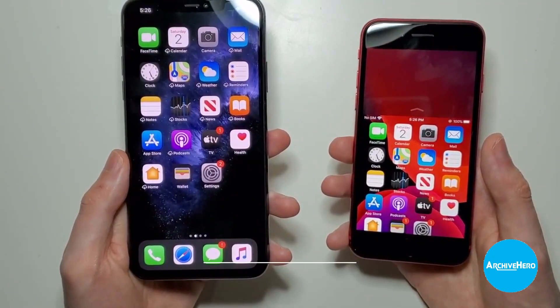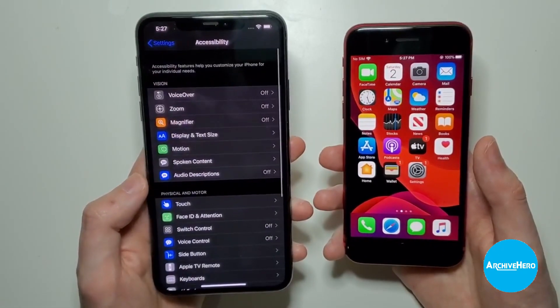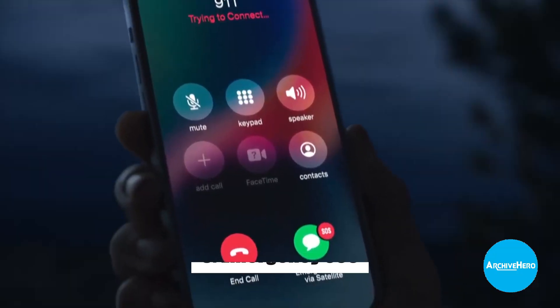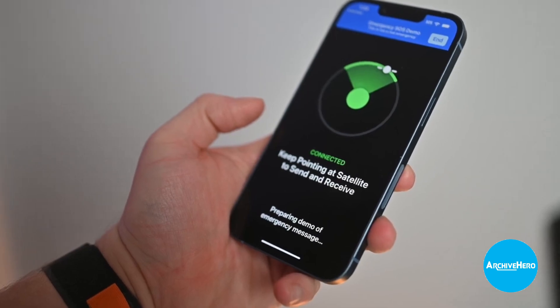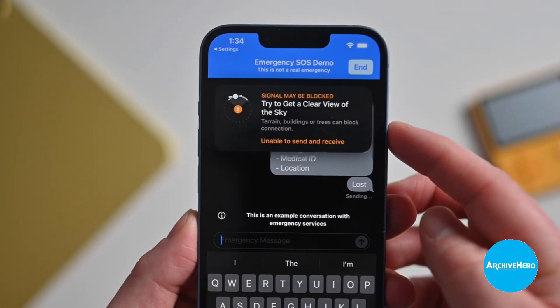2. Reachability: A feature that allows users to access the top of the screen by double-tapping the Home button and dragging the top of the screen down. 3. Emergency SOS: A feature that allows users to quickly call for help in an emergency by pressing the Power button five times in rapid succession.